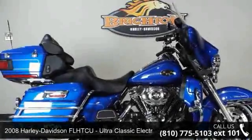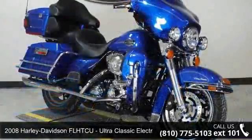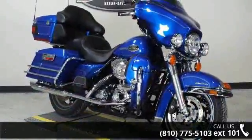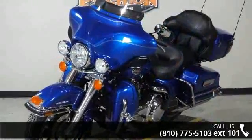Presenting the 2008 Harley-Davidson FL-HDCU Ultra Classic Electric Guide. If you are looking for a great motorcycle, this one could be yours today. This is a great deal on a pre-owned motorcycle.